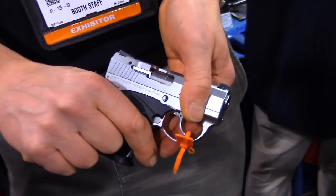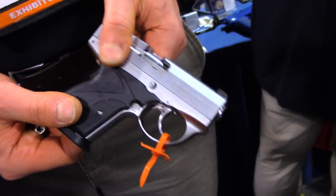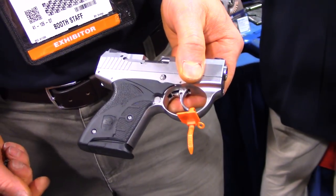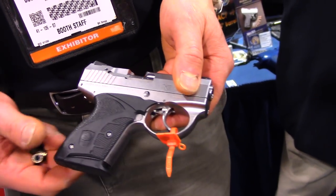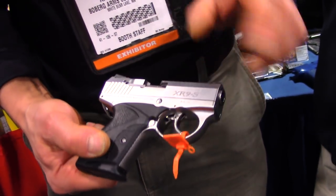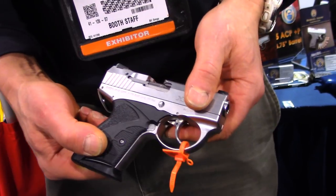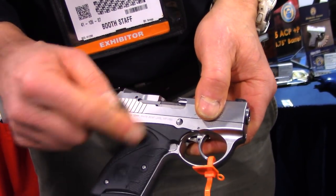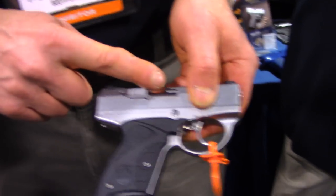So obviously very different from any other type of firearm on the market, but it allows you to put all of that power into such a small package and small frame. It took me four years to get that lifting mechanism working — it was a very, very frustrating project. But I decided I was going to do whatever it took to get the round from underneath the barrel up into the chamber.